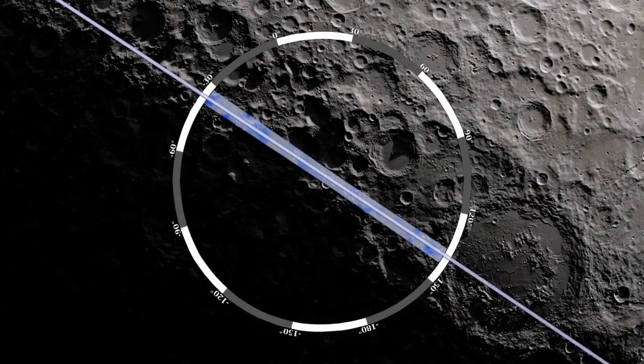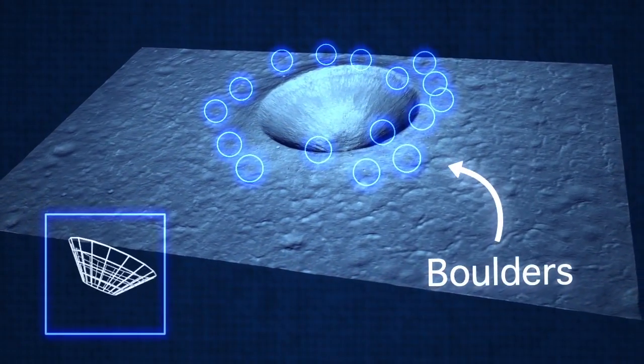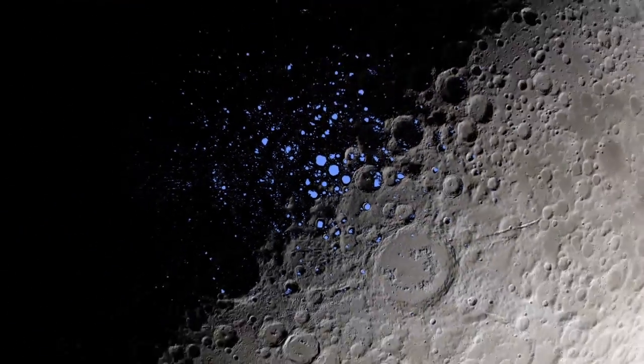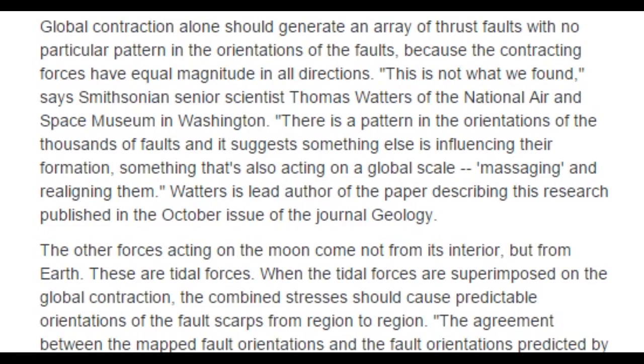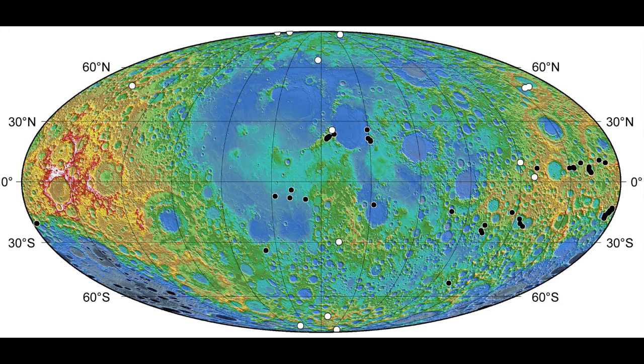So the Earth is shrinking the moon. Global contraction alone should generate an array of thrust faults with no particular pattern in the orientations, because the contracting forces have equal magnitude in all directions. This is not what we found, says Smithsonian senior scientist Thomas Watters of the National Air and Space Museum in Washington. There is a pattern in the orientations of the thousands of faults and it suggests something else is influencing their formation — something also acting on a global scale, massaging and realigning them. Why does celestial physics always have to be filled with sexual undertones and innuendos?